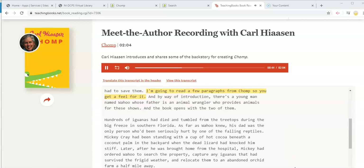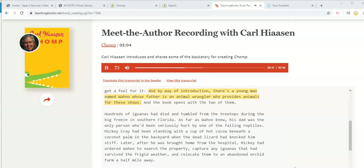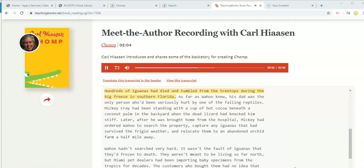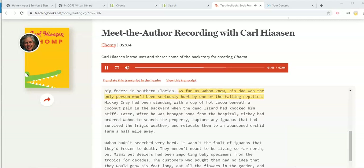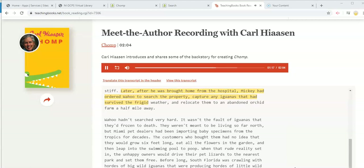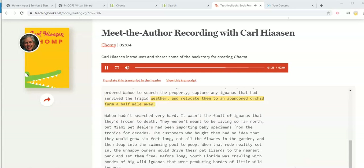I'm going to read a few paragraphs from Chomp so you get a feel for it. There's a young man named Wahoo, whose father is an animal wrangler who provides animals for these shows, and the book opens with the two of them. Hundreds of iguanas had died and tumbled from the treetops during the big freeze in southern Florida. As far as Wahoo knew, his dad was the only person who'd been seriously hurt by one of the falling reptiles. Mickey Cray had been standing with a cup of hot cocoa beneath a coconut palm in the backyard when the dead lizard knocked him stiff. Later, after he was brought home from the hospital, Mickey had ordered Wahoo to search the property, capture any iguanas that had survived the frigid weather, and relocate them to an abandoned orchid farm a half mile away.